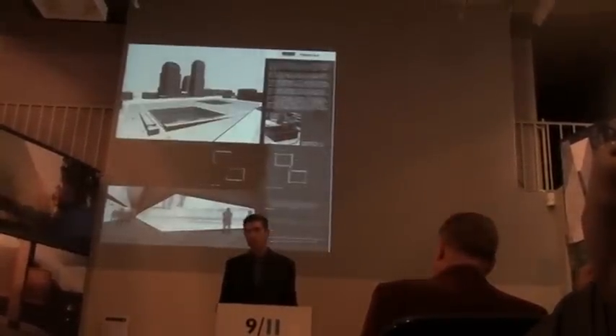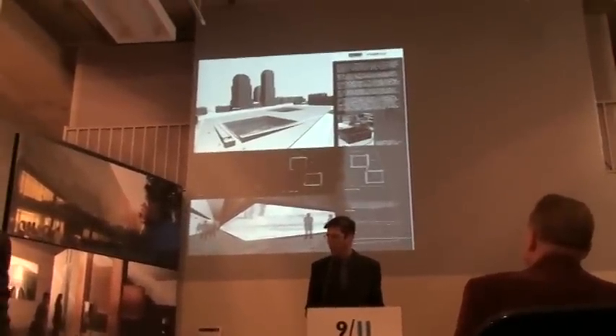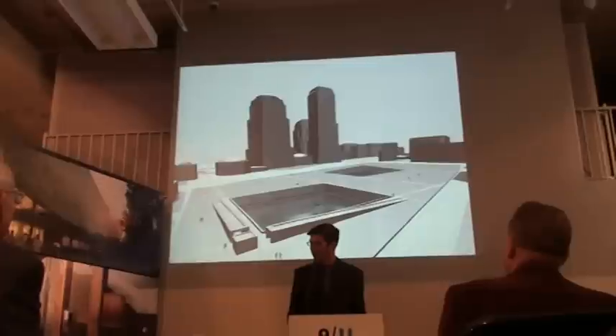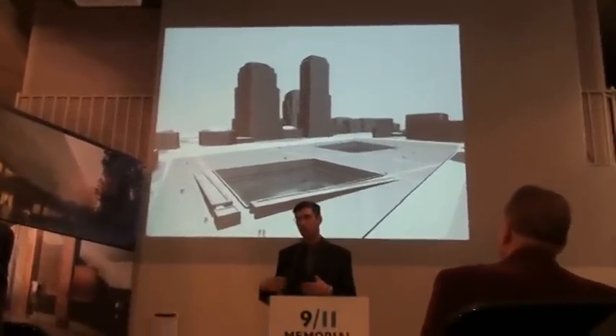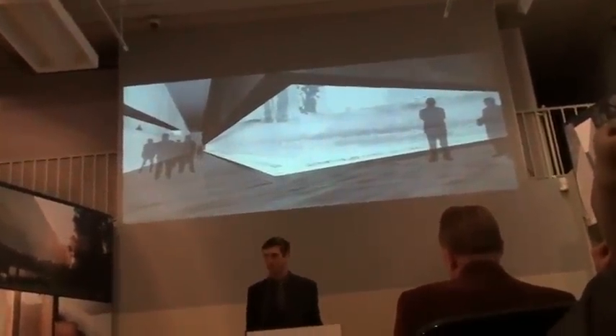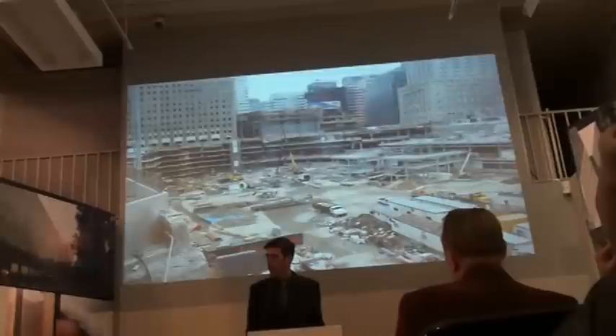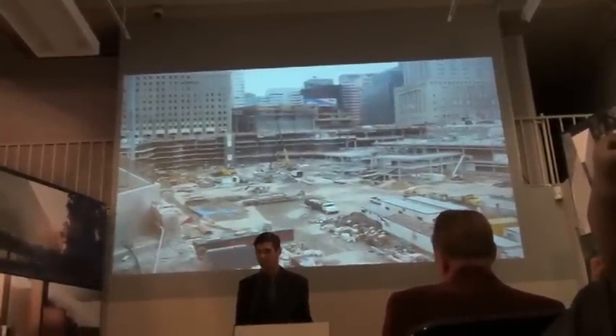And so I put together this entry — it was a 30 by 40 inch board and a couple of sleepless weeks putting it together. On it you saw the memorial plaza being brought up to grade with these two large voids carved out of this big flat plaza, and then these memorial galleries which would flank each pool. And down here you could come up to the edge of these pools and find the names. I sent that entry in and it was selected as one of eight finalists.